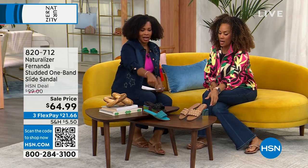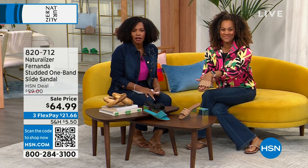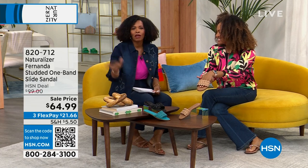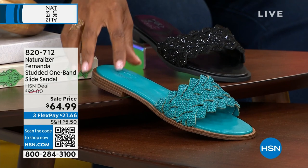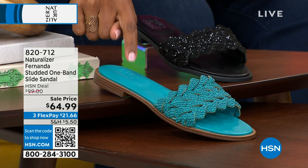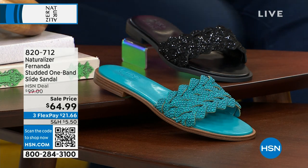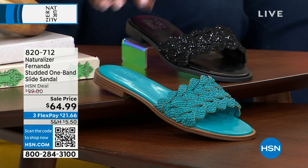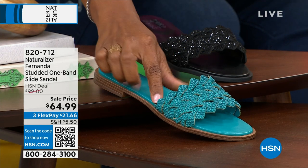These next shoes could fit right in — they're just a slide. You just slide your foot in. If you don't want to deal with buckles and hook-and-loop, these are great. A sandal for summer you can just slide on and keep going. This is the Fernanda — the studded one-band slide sandal.